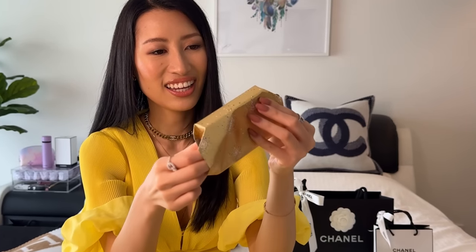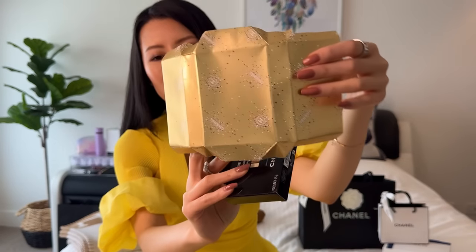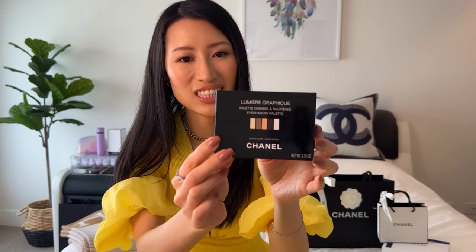This is so beautiful. The wrapping paper is two-sided — inside is white and this side is gold. Gorgeous. So I picked up the eyeshadow palette. This is the Lumiere Graphique eyeshadow palette. You guys would have seen me go into the store to swatch the shades. On the side you can see it has little sequin embossing on the packaging — just tilt it to the light. Yeah, how stunning! This one definitely screams Christmas, New Year's, holidays.